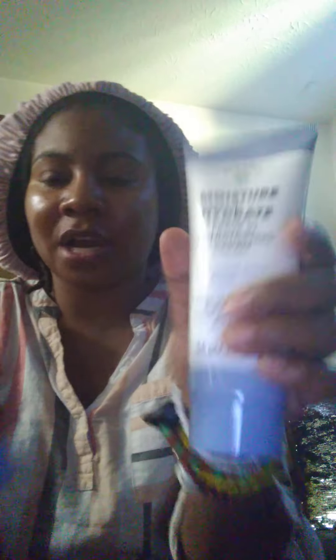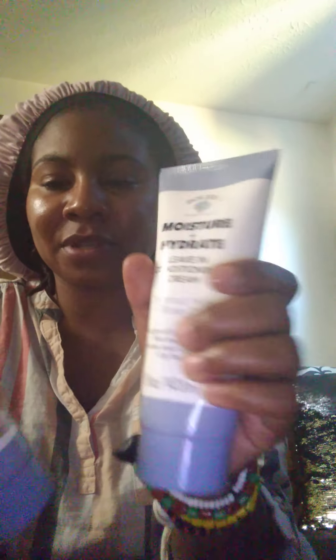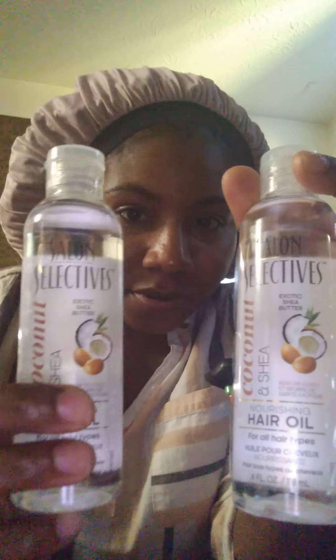I bought some more hair products. I bought some Bolero Moisture and Hydrate Leave-In Conditioning Cream — this is coconut milk and rose oil. This is what I picked up. I also picked up a couple Salon Selective Coconut and Shea Nourishing Hair Oils. It has a good smell.